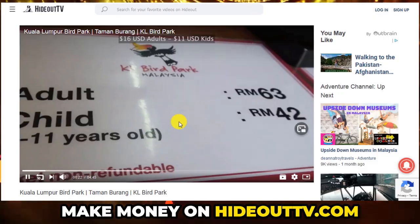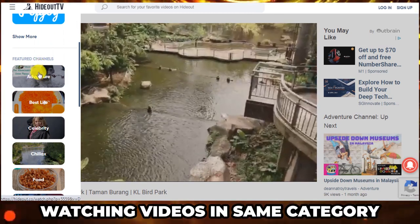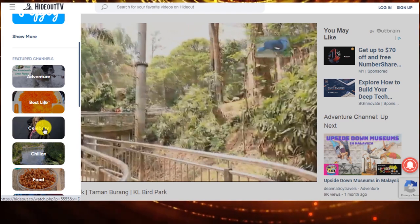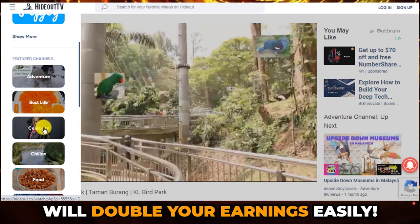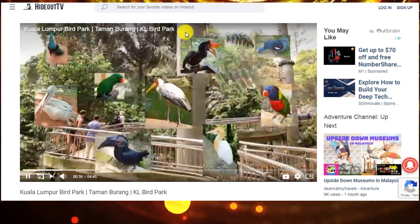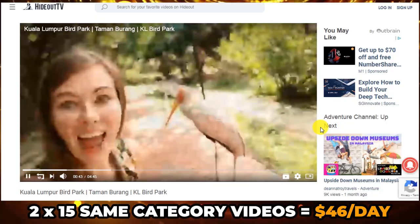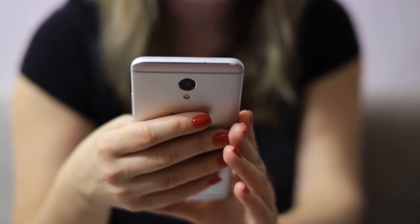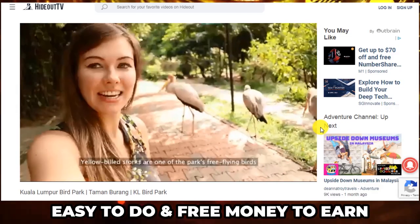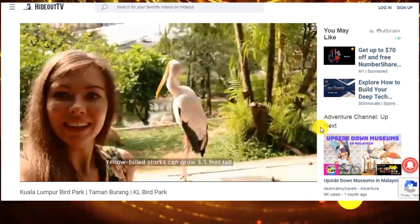And here is some great news. If you keep watching videos in the same category — for example, you don't change from adventures to celebrities — you will have your money doubled. This website will double your earnings for sticking to one category. So if you watch 15 videos a day, that will make you $23, and if all the videos are from the same category, that would be $46 every single day. This means $1,300 every month from watching simple videos on your computer or your phone. This is incredible — it's so easy and free.